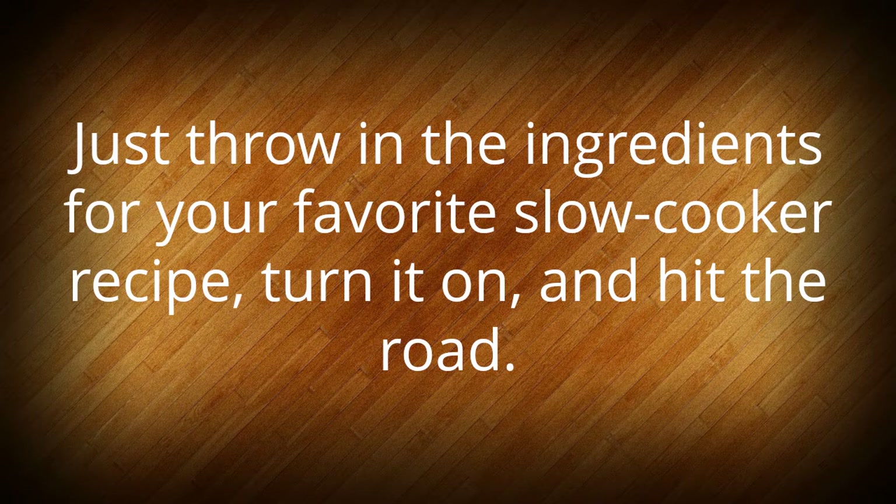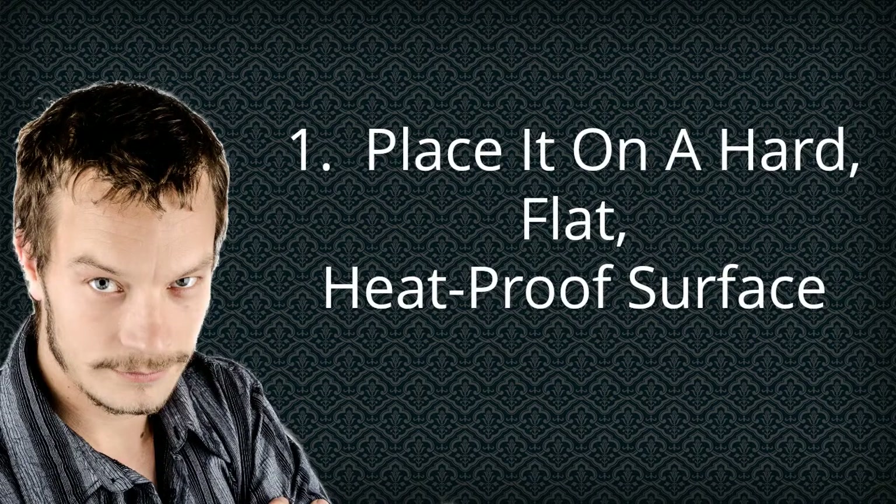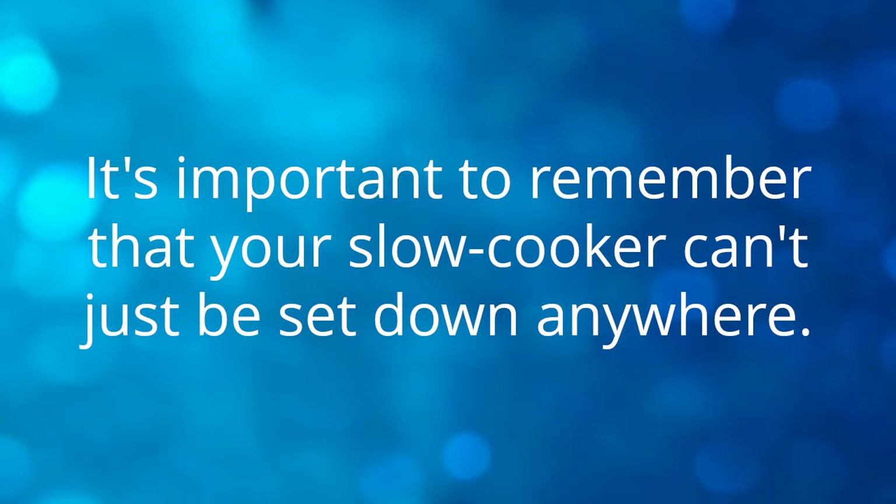Just throw in the ingredients for your favorite slow cooker recipe, turn it on, and hit the road. Tip 1: Place it on a hard, flat, heat-proof surface. It's important to remember that your slow cooker can't just be set down anywhere.